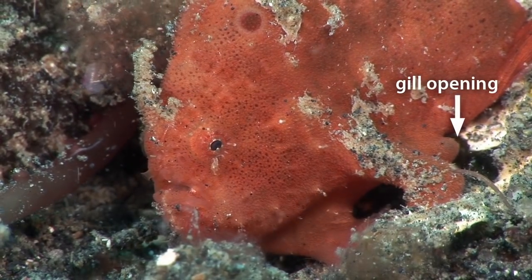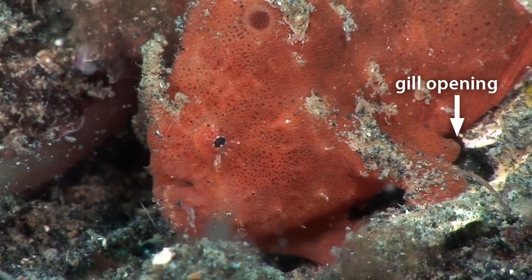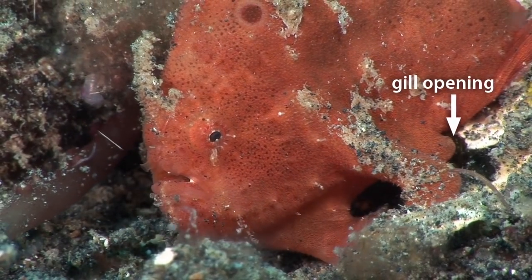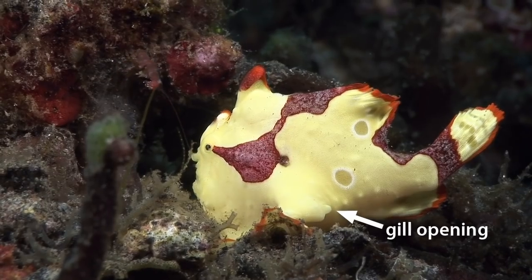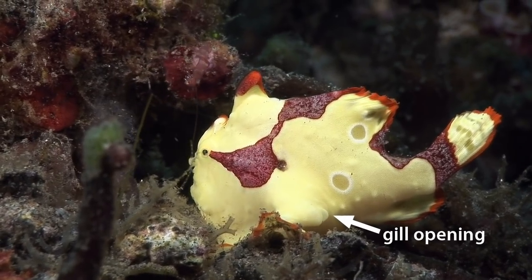Frogfishes' gill openings are hidden away behind their pectoral fins. Large quantities of water can be expelled from the gill openings to give the frogfish jet propulsion when swimming.